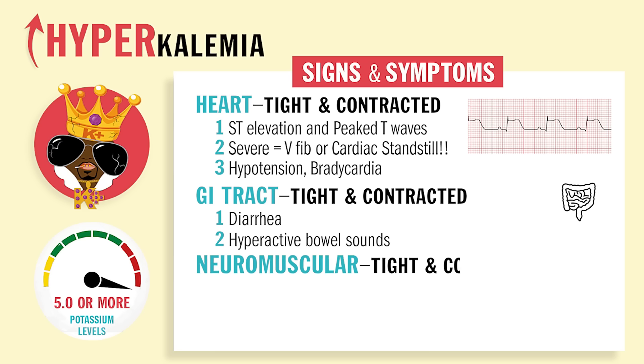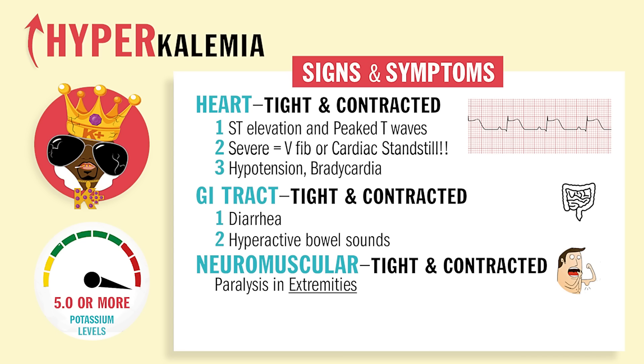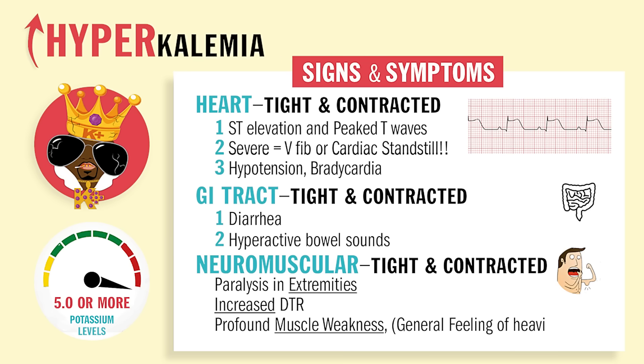Now third, neuromuscularly, you'll have tight and contracted. So paralysis in the extremities — basically they can't move. Paresthesias or numbness. Increased DTRs, these deep tendon reflexes — too much action and contraction. Also profound muscle weakness, or basically just a general feeling of heaviness.